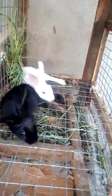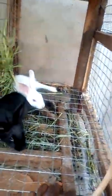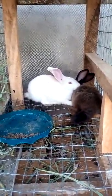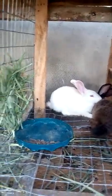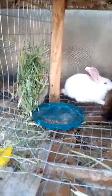But these are the young ones. This one is American Sable and this one is New Zealand White. Thank you very much for watching.